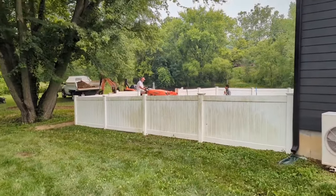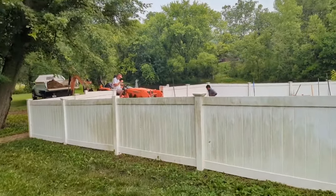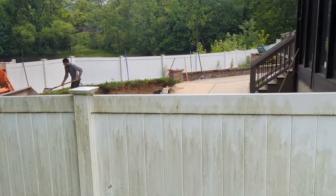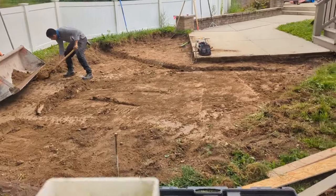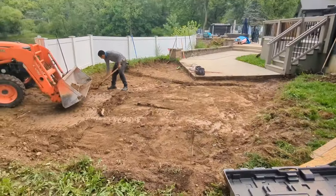All right fellas, we just got on this job about an hour ago. Let me show you what it looks like. The homeowner dug most of it out with the excavator yesterday. We had to put that trench in — you see it's just a patio going in right there.